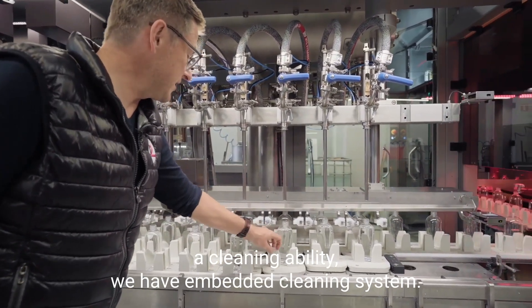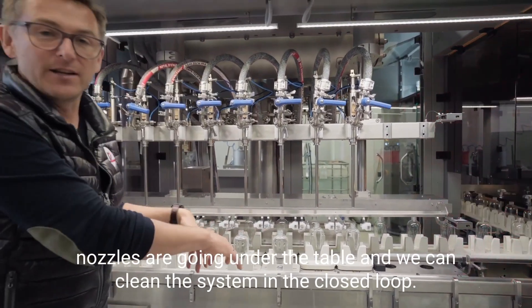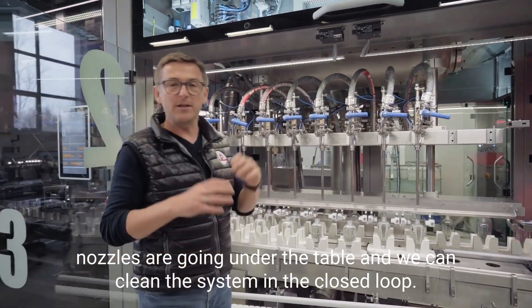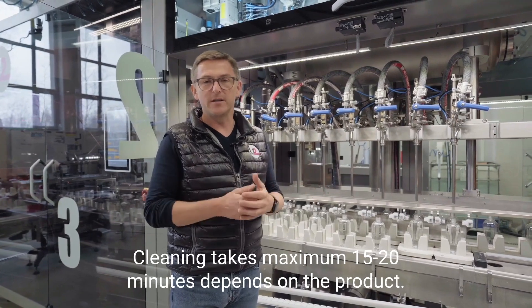We have an embedded cleaning system. If we want to clean the system, nozzles go under the table and we can clean the system in a closed loop. Cleaning takes a maximum of 20 to 50 minutes depending on the product.